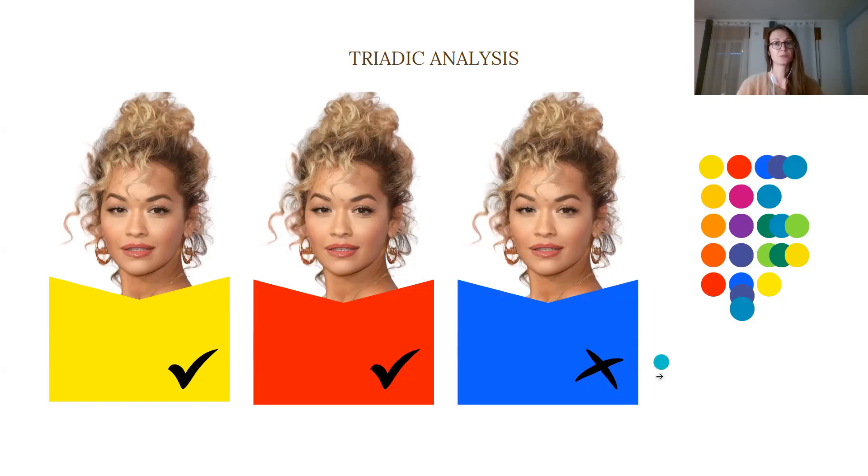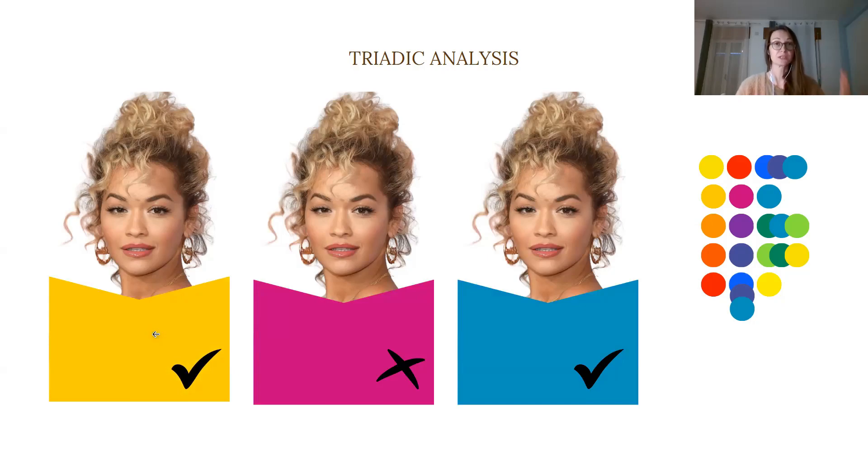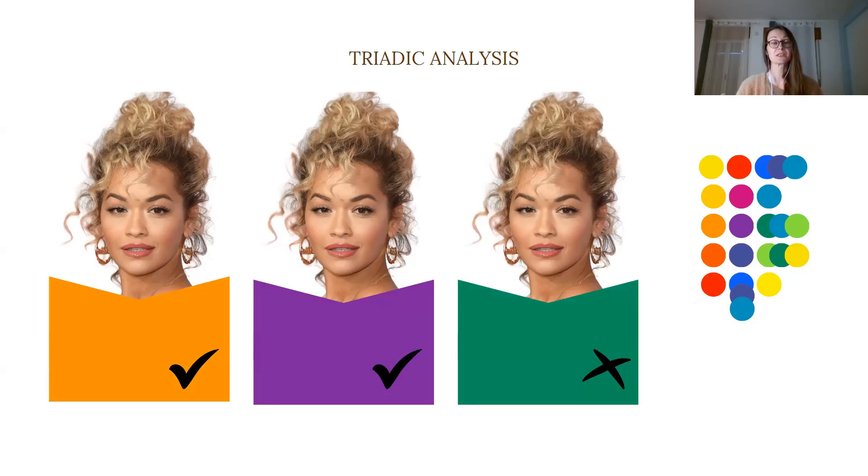With the very first set I can see that blue is not the right frequency and is not vibrating on the same energy level as yellow and red. The second set shows that yellow is providing the right frequency and energy level to be in harmony with her, while pink is outside of this — as I said in the beginning, pink is not one of her best colors. In this set, orange and purple are vibrating on the same energy level and providing the right frequencies, while emerald green is already outside the harmonic range she would need to look radiant and healthy.